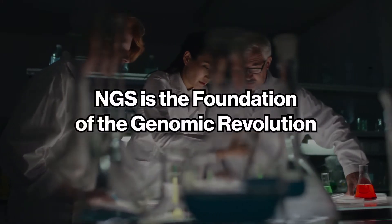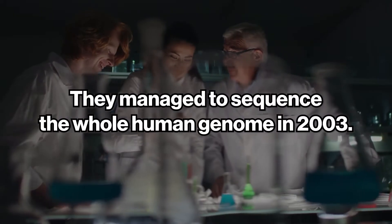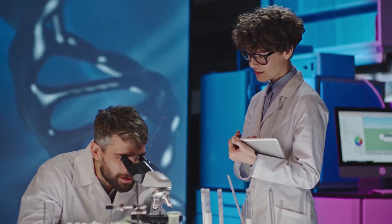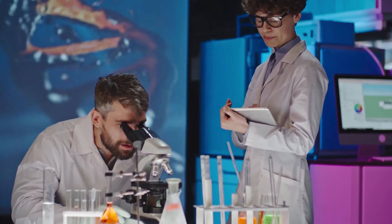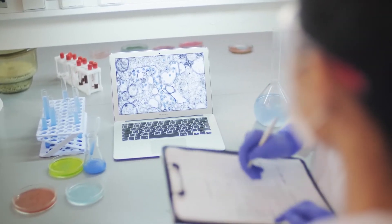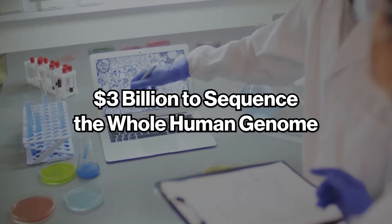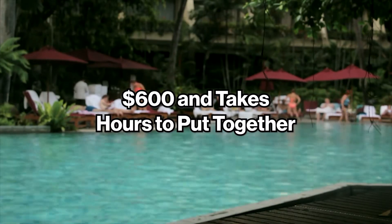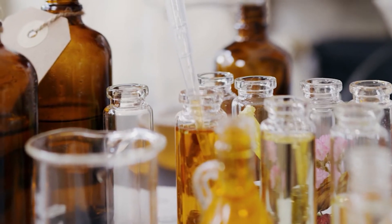Number two: next generation sequencing. NGS is the foundation of the genomic revolution. For the first time, researchers managed to sequence the whole human genome in 2003. The goal was to use such data to identify people, detect diseases sooner, and match them to a specified therapy. At the end of the Human Genome Project in 2003, it cost around three billion dollars to sequence the whole human genome, requiring a decade of computing. Today, that identical sequence costs as little as $600 and takes only hours.